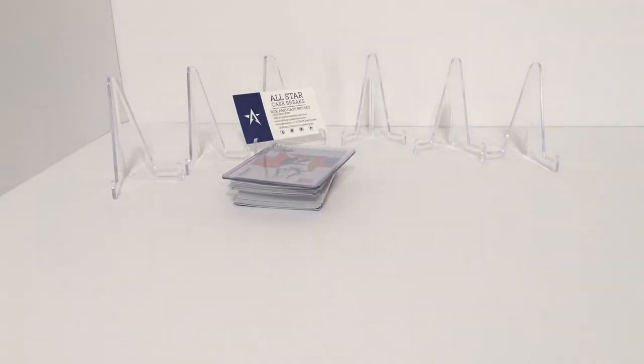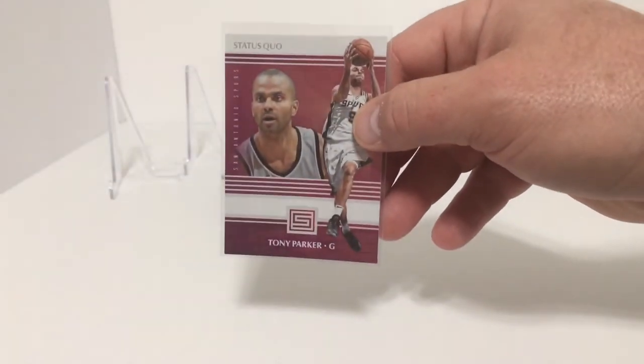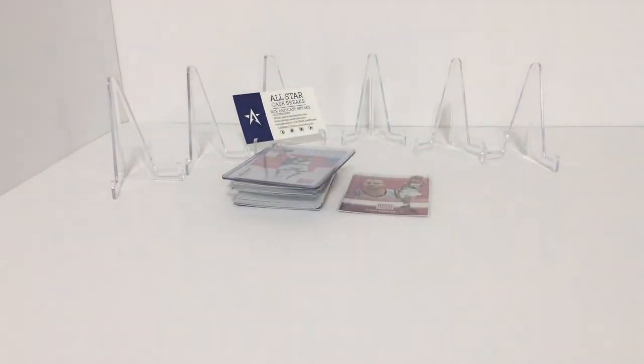Next we have some inserts. We have Tony Parker — Status Quo. And then we have some Fractions cards.